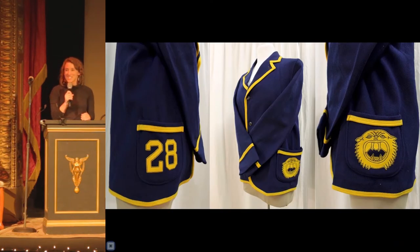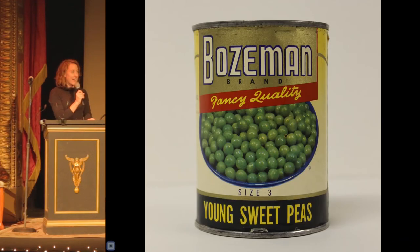Like many Montanans, Chet attended Montana State, and the museum holds a large collection of MSU-related artifacts which help us tell stories about the school and the community. This is a senior class sweater which belonged to another Montanan, Ruby Stanhope, who graduated from Montana State in 1928 with her degree in economics. And Montana State brings us around to our pea can through the research done by the Agricultural Experiment Station, which introduced sweet pea farming to the area in the early 20th century. Canned pea production became one of the primary economic drivers of the town from 1916 to 1958.